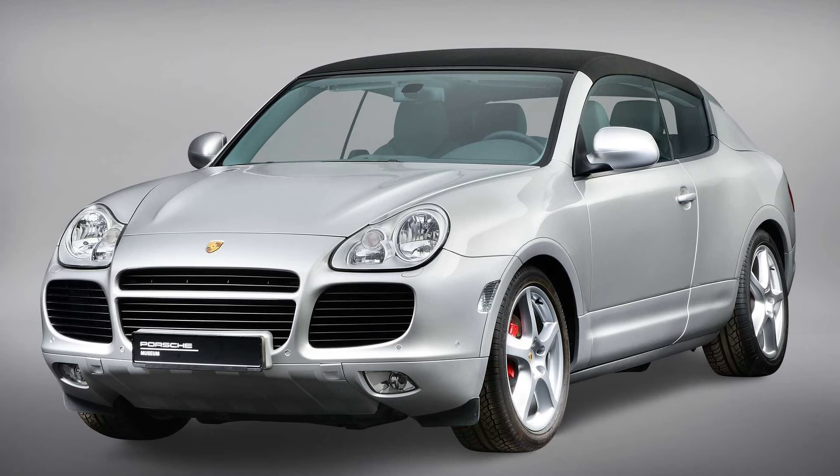The design features a soft top running from the A-pillars to a raised section of the roof at the rear. The side windows taper downward to give the vehicle a sleeker appearance. The two doors are 7.87 inches (20 centimeters) longer than a regular Cayenne. At the back, there are proposals for a boxy or smooth tail.